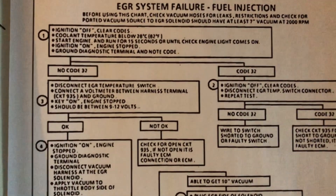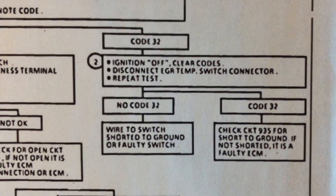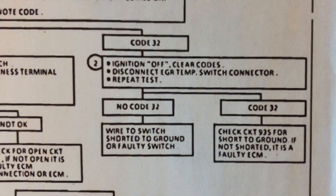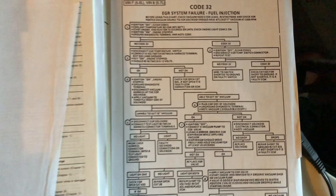Another thing I did — I shot myself in the foot — is the EGR temperature switch. There is an adjustment to that and I'll explain it later in the video.